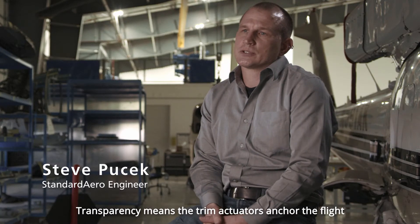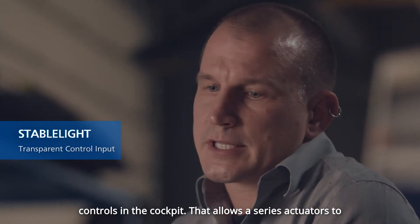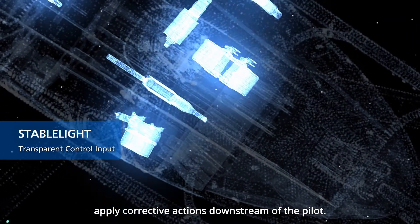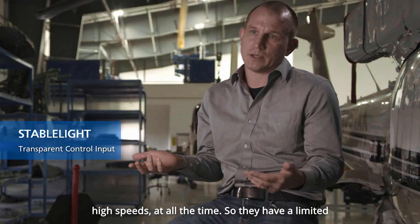Transparency means the trim actuators anchor the flight controls in the cockpit. That allows the series actuators to apply corrective actions downstream of the pilot. The series actuators activate at high speed at all times, with limited authority.